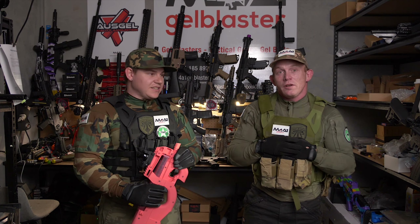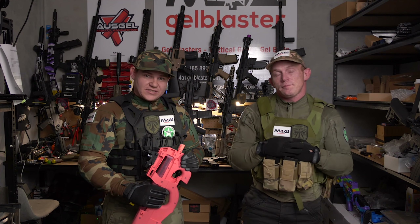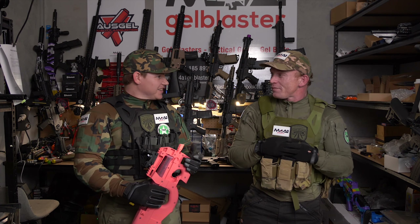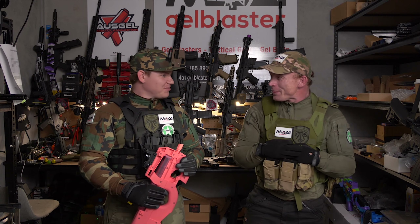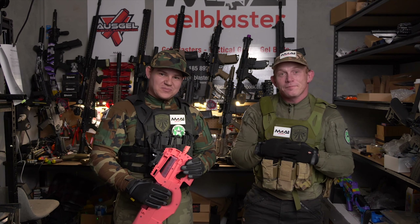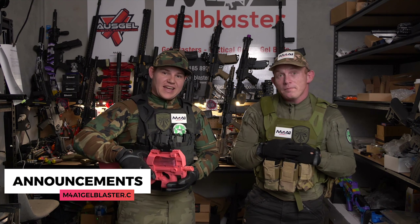How you going guys? My name is Lee, and I'm Chris. We are here at Sunshine Coast M4A1 Gel Blaster for another Blaster Review Tuesday — but it is actually Thursday. On that note guys, we have got a heap of new announcements to get out of the way, so let's dive straight into that.